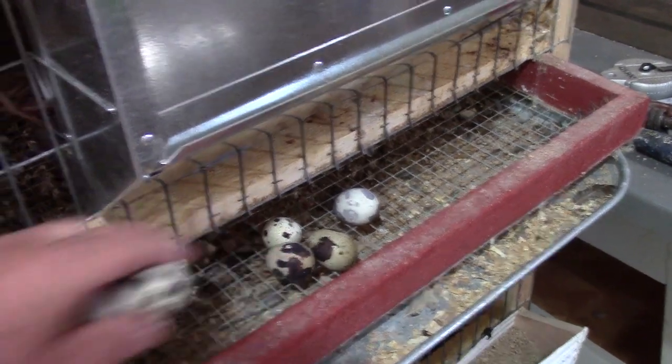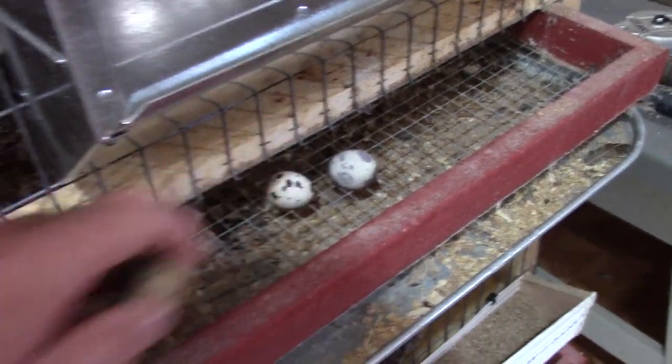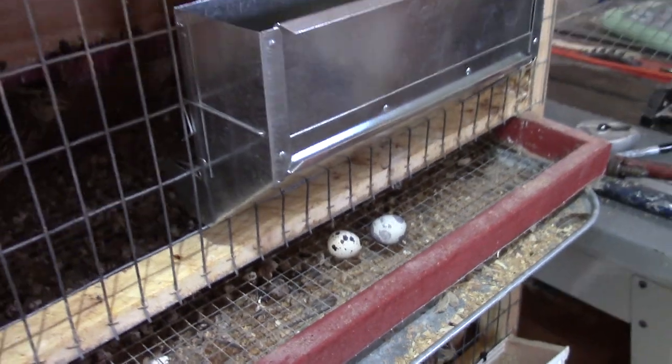The next factor is the age of the egg at the time it's set for incubation. If you collect eggs over a several-day period so you have enough eggs for incubation, just keep in mind that the fertility rates decline pretty rapidly after 10 days. Try to keep it under seven days and you'll get a better fertility rate.